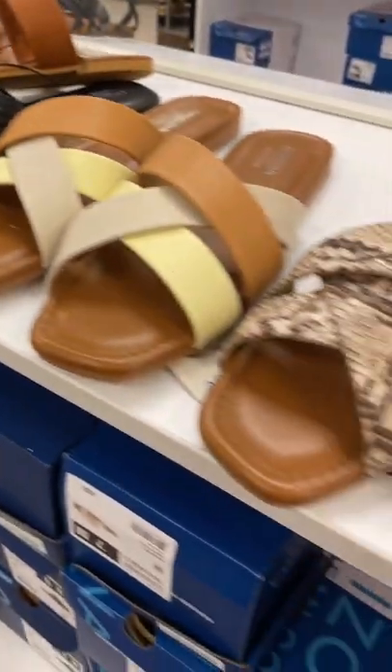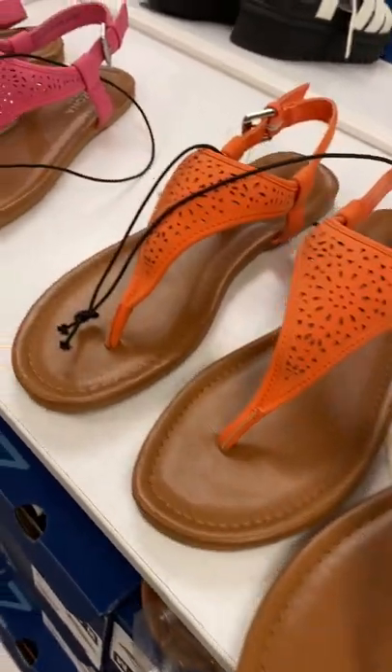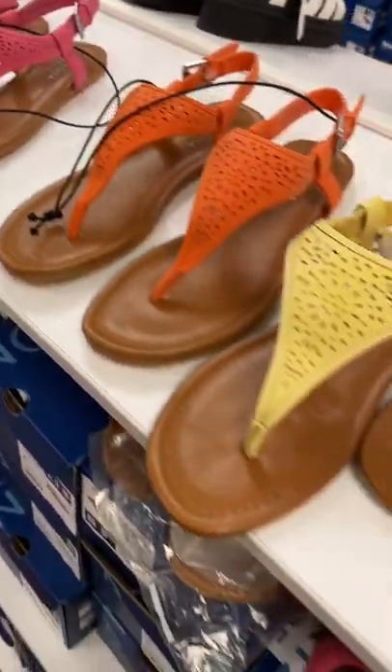I really like these two right here at the end — they're only $14.99. They also have these over here too: Arizona sandals for $14.99, and it comes in these three colors.